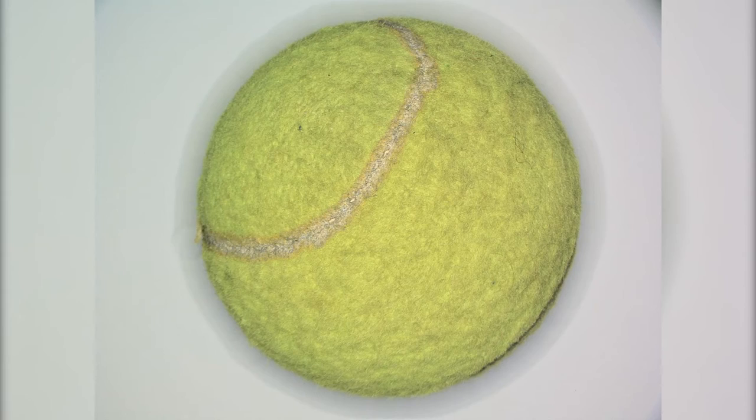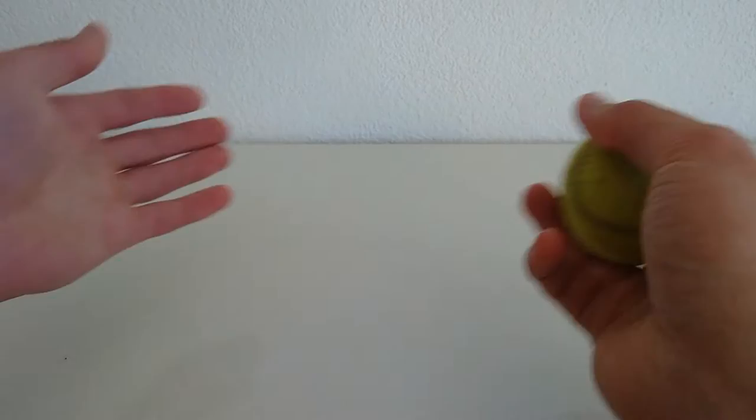Roger Federer wins the 18th Grand Slam title. This is a used tennis ball from the Australian Open, where Roger won the final.